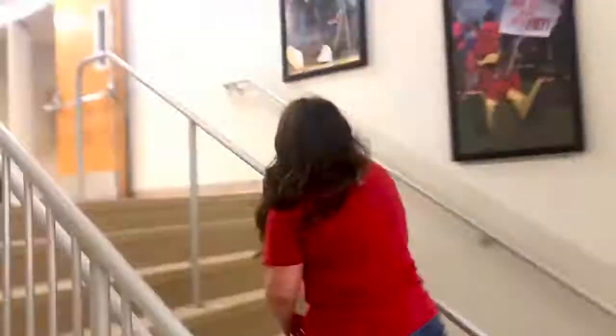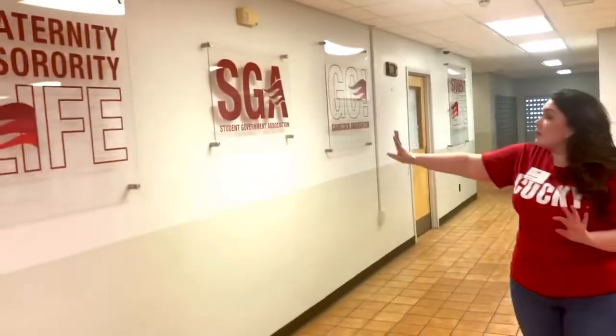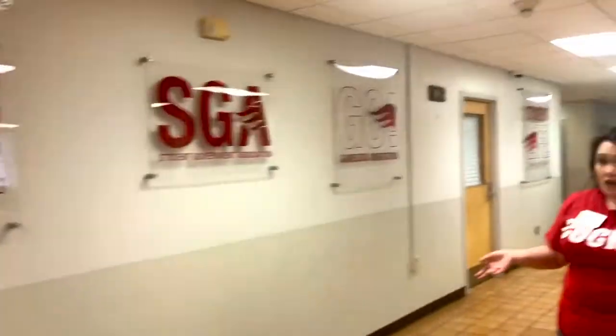Next floor. Welcome to the very top floor of the Theron Montgomery building, where we have two more important areas of campus. One of them is right here — the Dean of Students office. These glass plaques kind of highlight some of the stuff that's housed here. Primarily, the Dean of Students office is in charge of every single organization on campus, of which there are over a hundred. So there's plenty of ways you can get involved, and if there isn't an organization for you, you can actually start your own right here in this office.